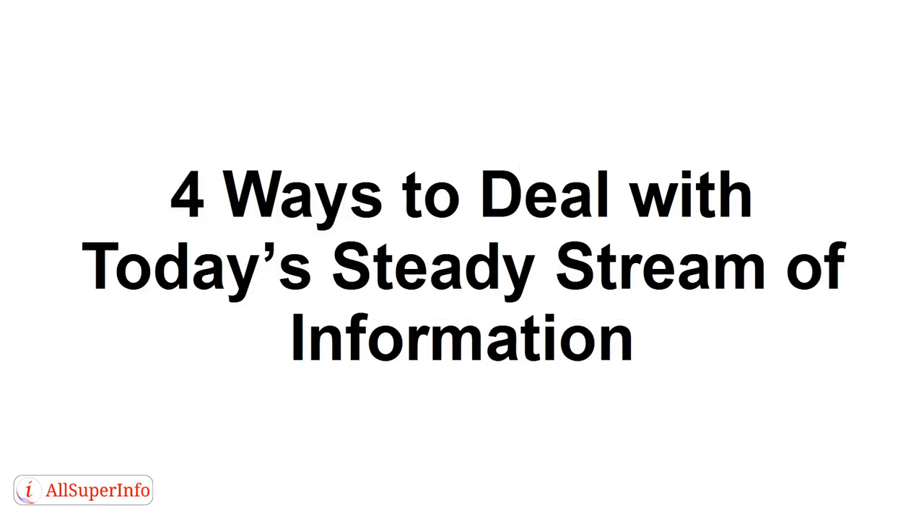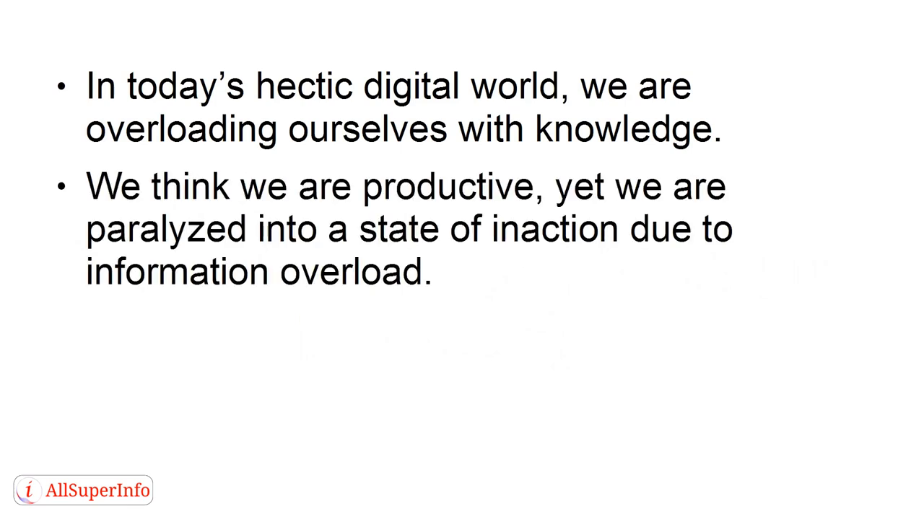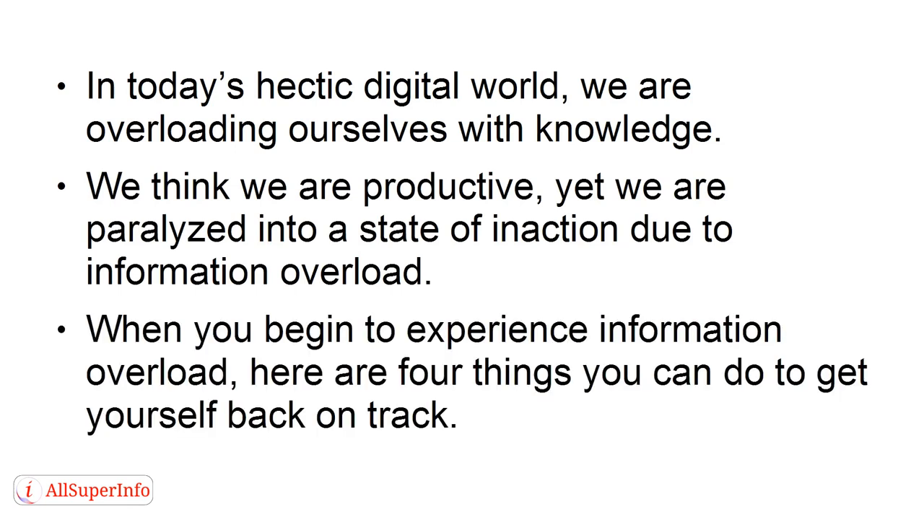In this tutorial, I'm going to show you the top ways to deal with today's steady stream of information to avoid information overload. In today's hectic digital world, we are overloading ourselves with knowledge. We think we're productive, yet we are paralyzed in a state of inaction due to information overload. When you begin to experience information overload, here are four things you can do to get yourself back on track.